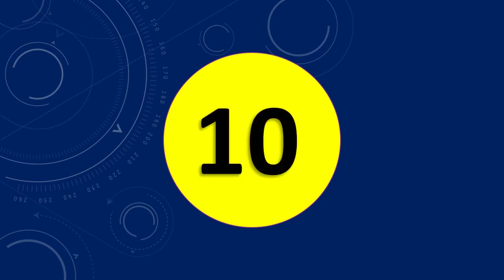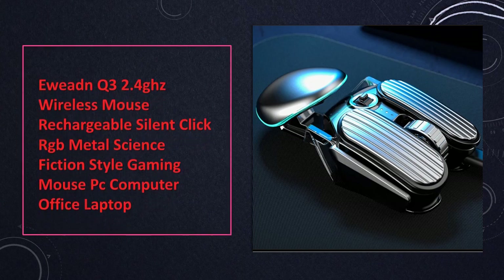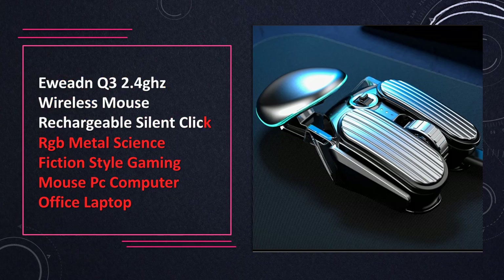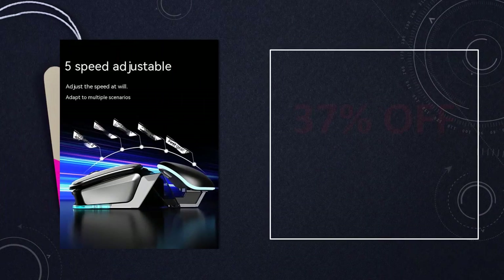At number 10: EwenQ 3 2.4 GHz wireless rechargeable gaming mouse. Experience seamless gaming with this rechargeable wireless mouse featuring silent clicks, RGB lighting, and a metal science fiction style design. Ideal for PC, computer, and office use.